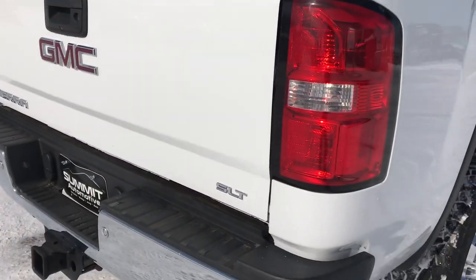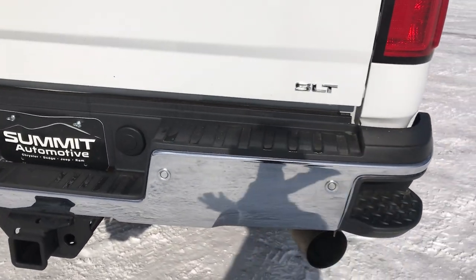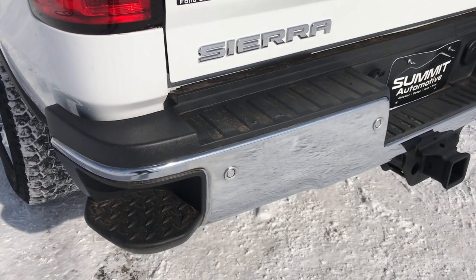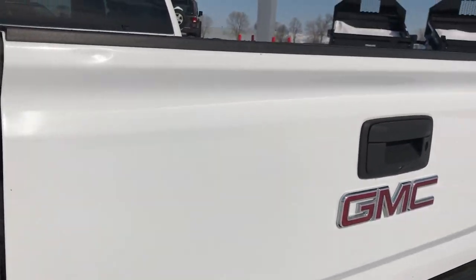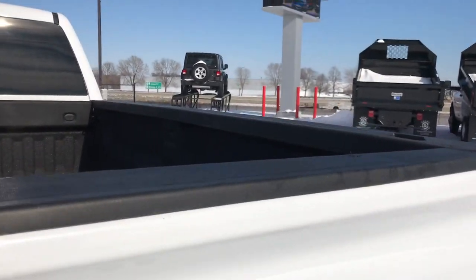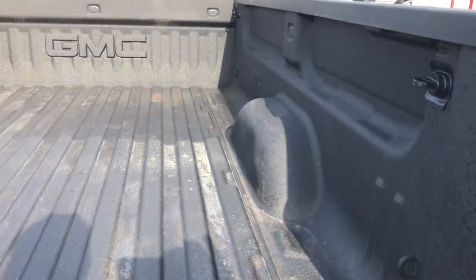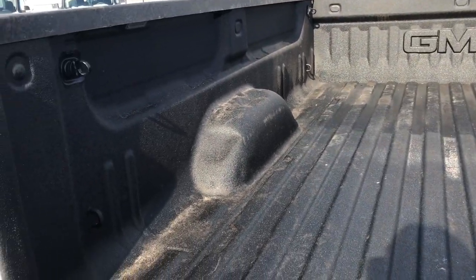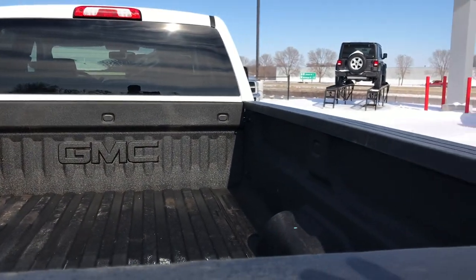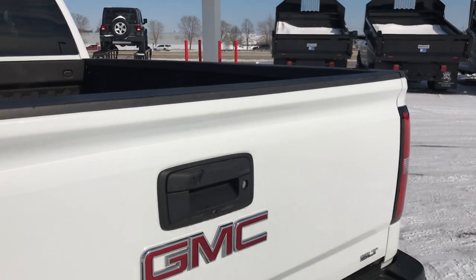We want to make sure you get the most accurate representation of the vehicle as possible so that when you get here there are absolutely no surprises. It has a full towing package which includes the receiver hitch, 4-pin and 7-pin wiring. The tailgate is in real nice condition as well — it has a locking tailgate and a spray-in bed liner, which is in nice shape.